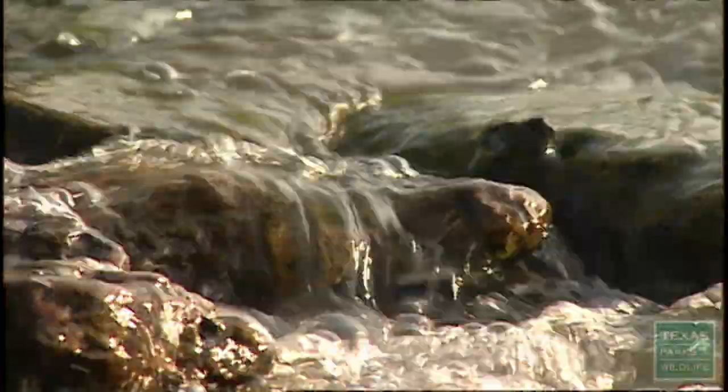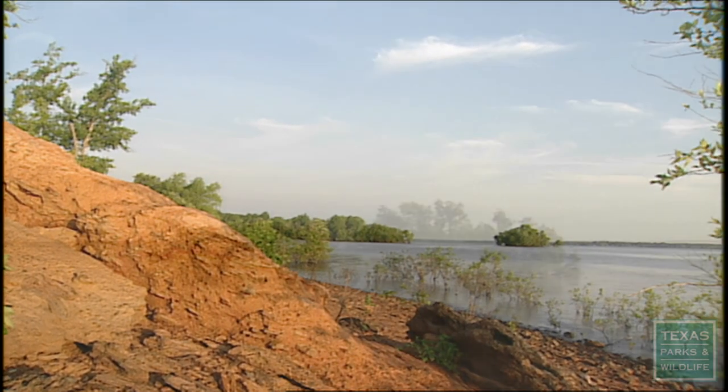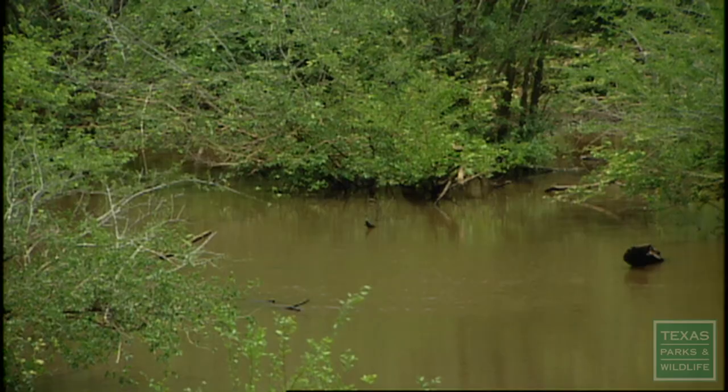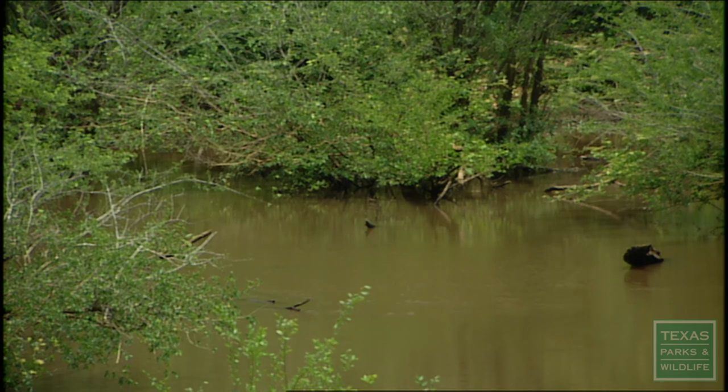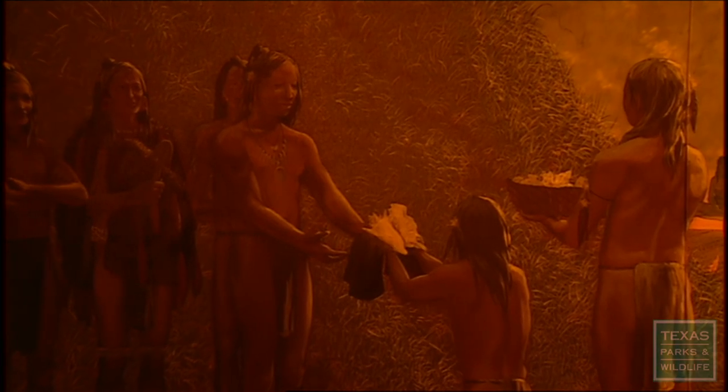The Caddo Indians lived and farmed here long before Anglo settlers arrived. We are probably about 15 miles from where the Sulphur River feeds into the Red River. Their water supply was right here. They weren't nomadic Indians — they could stay here and farm, then go right down the river to trade and come right back up.